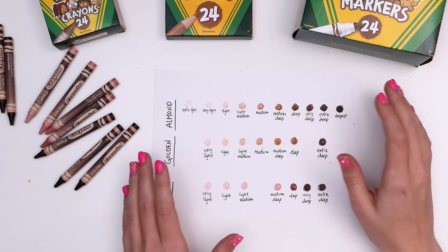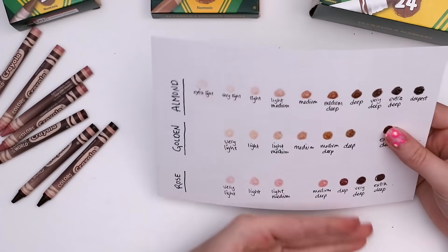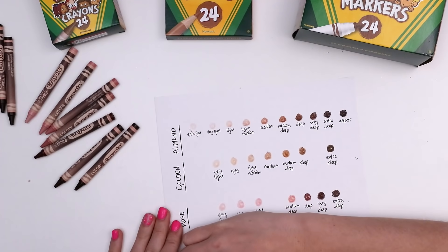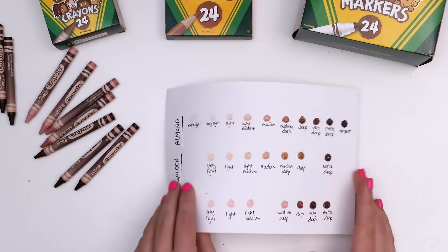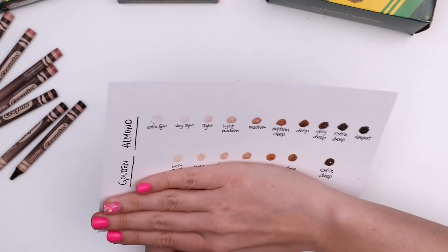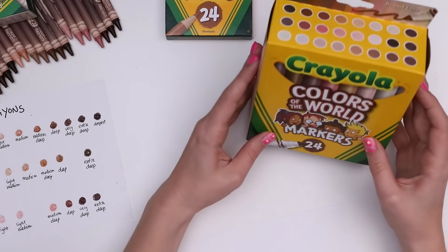Once they were all swatched, I tried to find which one matched my skin tone. The bottom of my hand feels like rose matches; the top of my hand, golden kind of matches, but also almond. I'm not sure. Anyway, we'll come back to this — but for now, those are the crayons. Let's move on to the markers next.